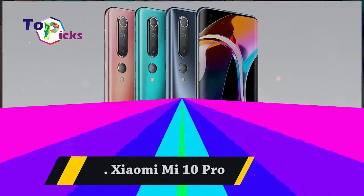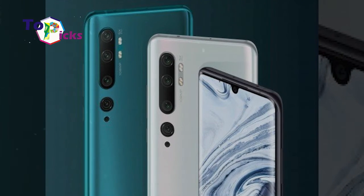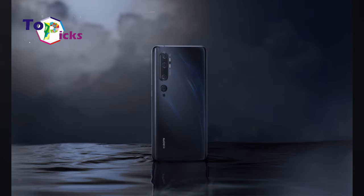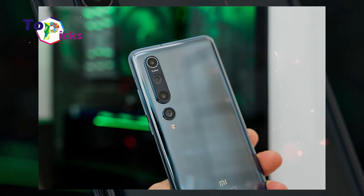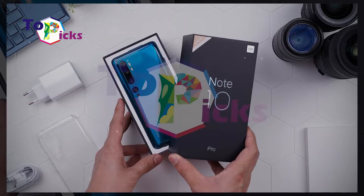Xiaomi Mi 10 Pro. This smartphone from Xiaomi comes with a 4,500 mAh battery with 50W fast charging. It also features a 6.67-inch Super AMOLED screen with a resolution of 1080 x 2340 pixels, Snapdragon 865 SoC, 8/12GB RAM, and 128/256/512GB internal memory. It supports a rear quad camera with 108MP, plus 8MP, plus 12MP, plus 20MP, and a 20MP selfie camera.